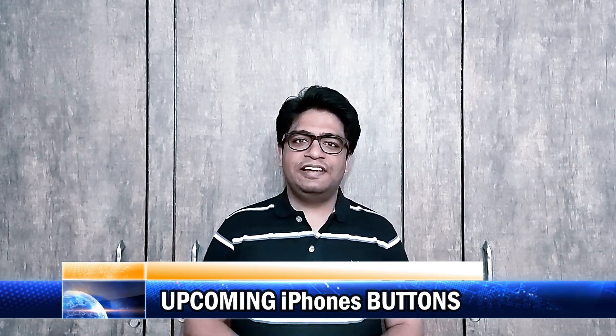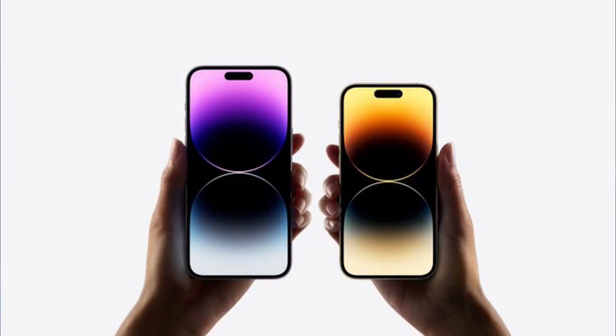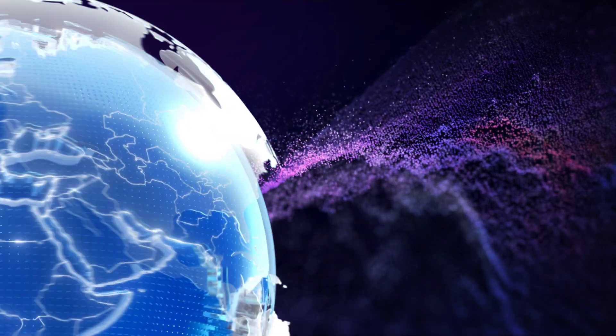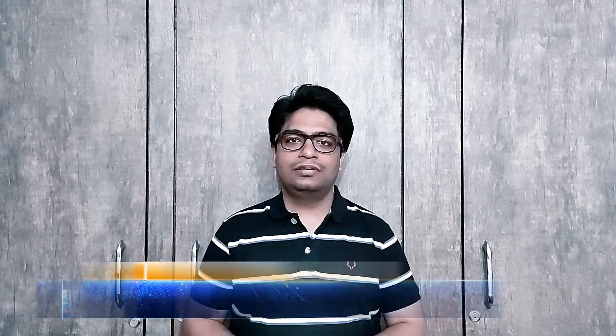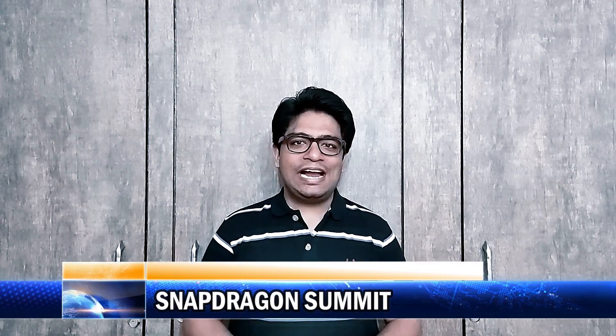Upcoming iPhone models may feature solid-state volume and power buttons. MediaTek officially confirmed that it is going to launch its MediaTek Dimensity 9200 chipset on the 8th of November. Qualcomm is going to hold its Snapdragon Summit from the 15th to 17th of November in Hawaii.